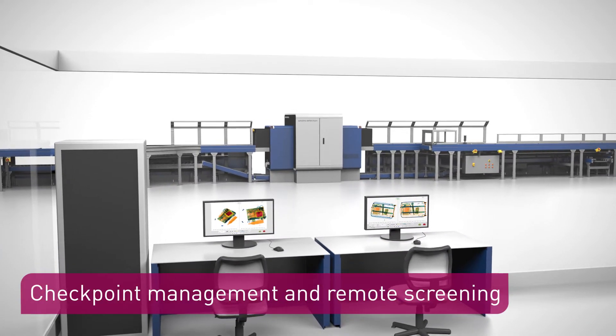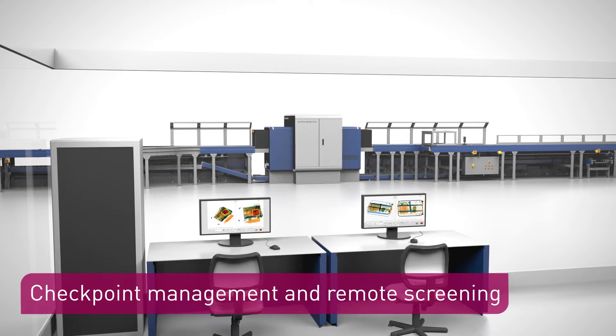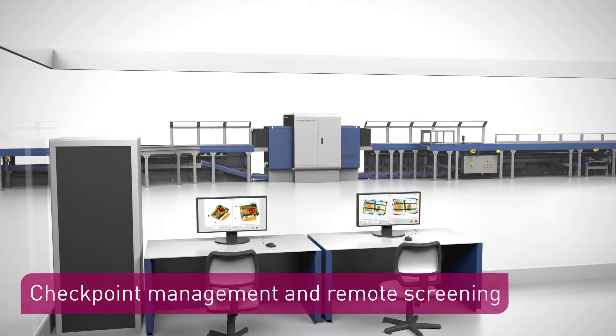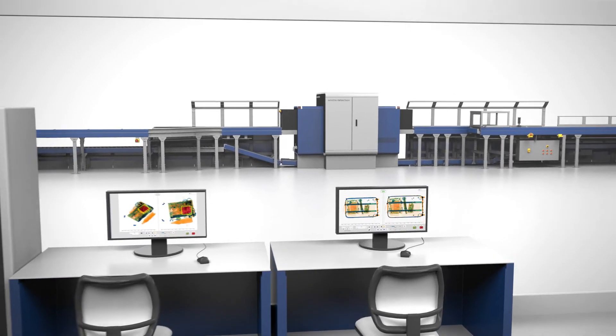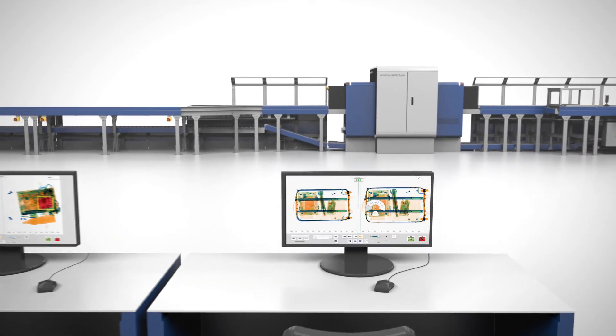The scanner is easily integrated into an advanced screening and management platform, for example Checkpoint Evo Plus. This delivers additional benefits such as remote screening and directed search.